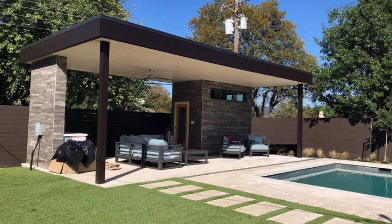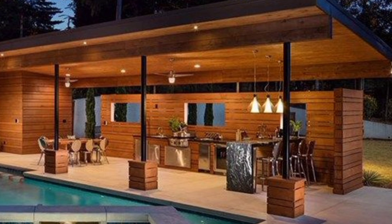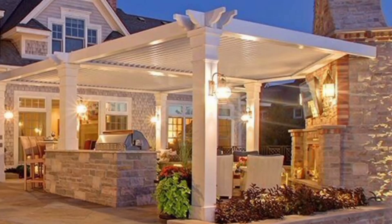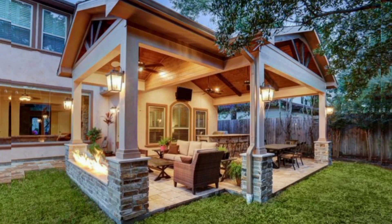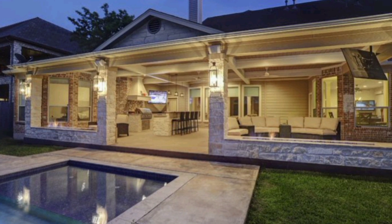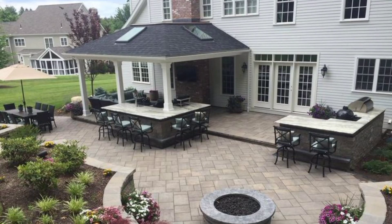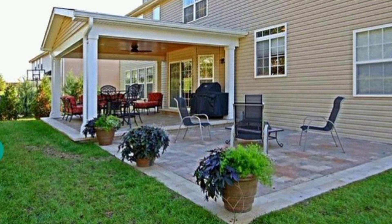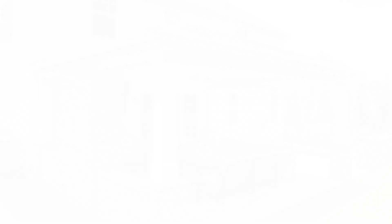Whether you're passionate about eco-friendly designs, modern minimalism, or dream of creating your own Mediterranean retreat, we've got a wide range of ideas to suit every style and budget. If you're ready to transform your backyard into the ultimate outdoor escape, be sure to hit that subscribe button and ring the notification bell, so you never miss an update on the latest garden and patio trends for 2023. Don't forget to give us a thumbs up if you're excited to discover your new favorite patio design ideas. Without further ado, let's jump into the world of 2023's most stunning backyard garden and patio designs. Welcome to the ultimate source of inspiration for your outdoor space. Let's get started.